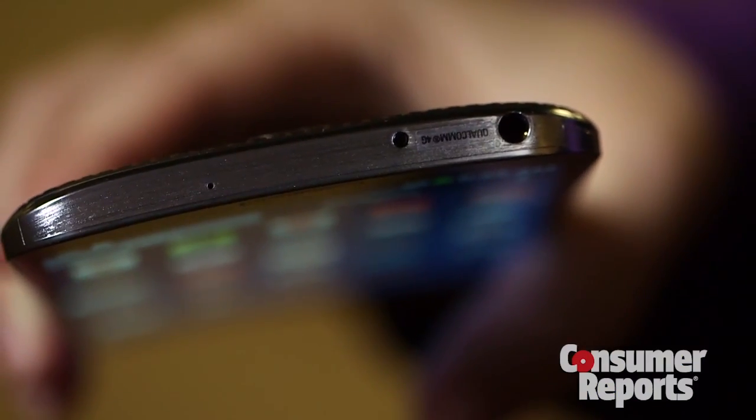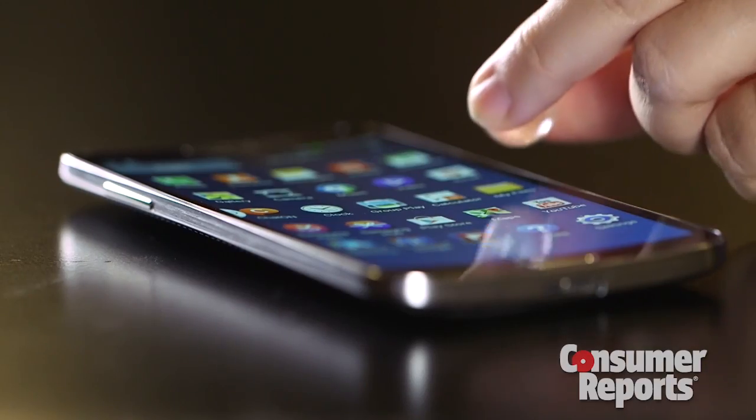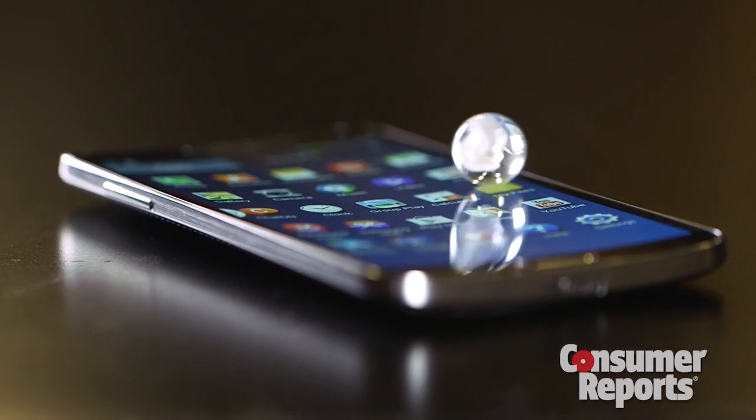To make phones more palm-friendly, some manufacturers are experimenting with curved shapes. We've got hold of a Samsung Galaxy Round, which is only available in Korea right now. Even its screen is curved. And we may even see smartphones that can fold in half.